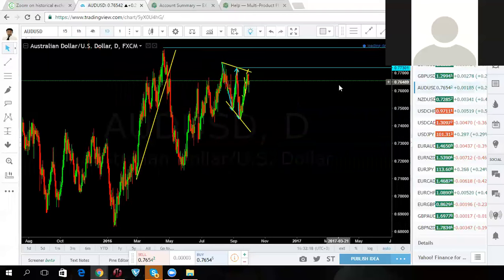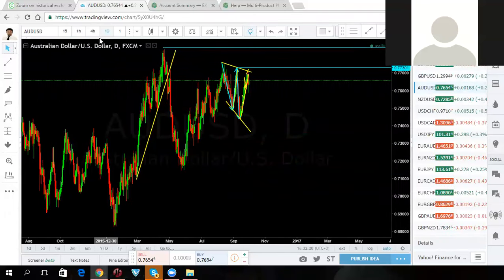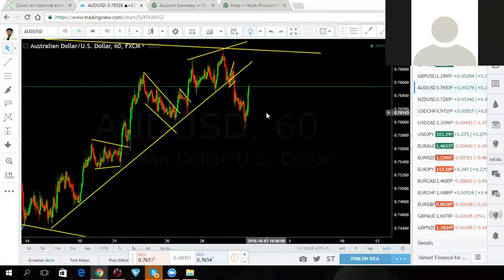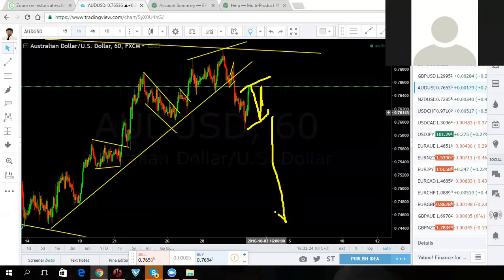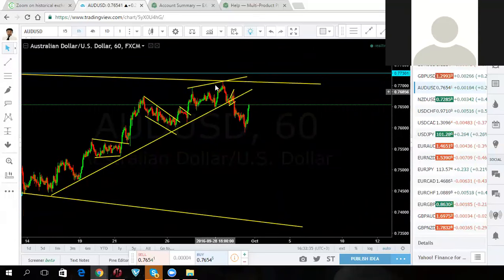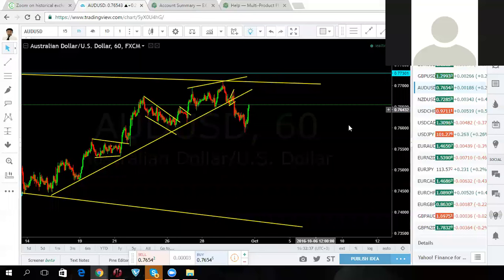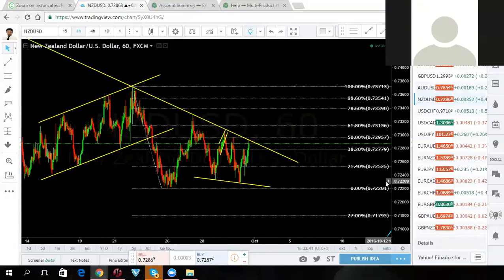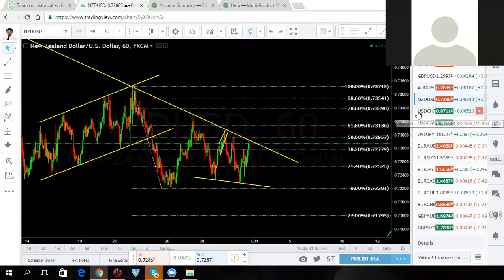Aussie — we're already in this, I showed you. If this makes a deeper consolidation here it will be a good trade setup for you guys to join. If I see a consolidation I'll post it out — short-term downside. If this breaks the top, only then we'll start looking for buy setups. New Zealand — stay out of this for a while, we'll see what it's doing and come back to that.